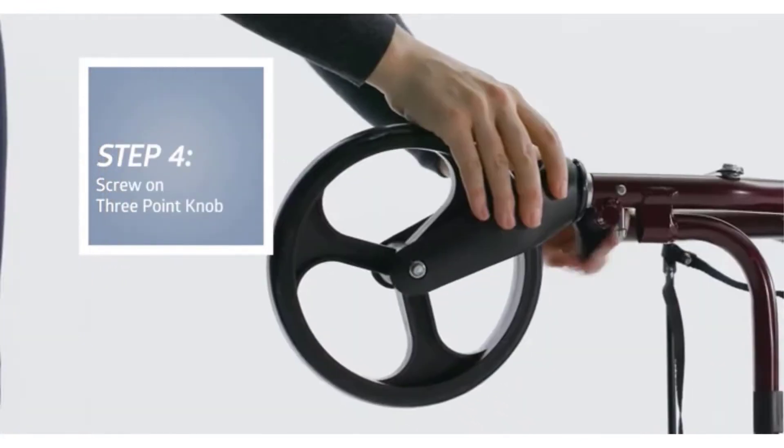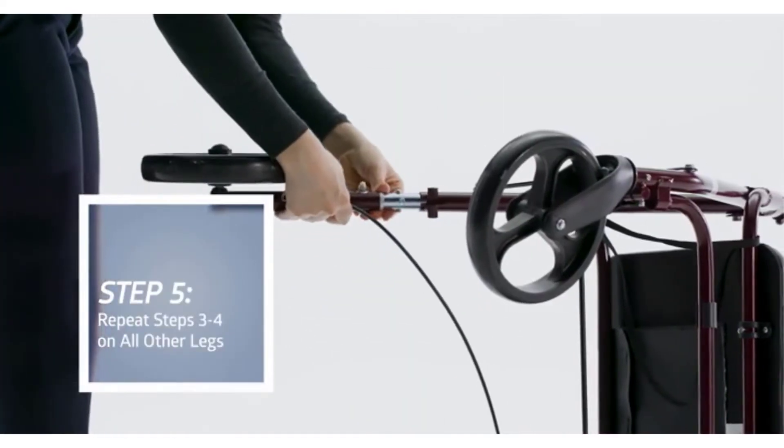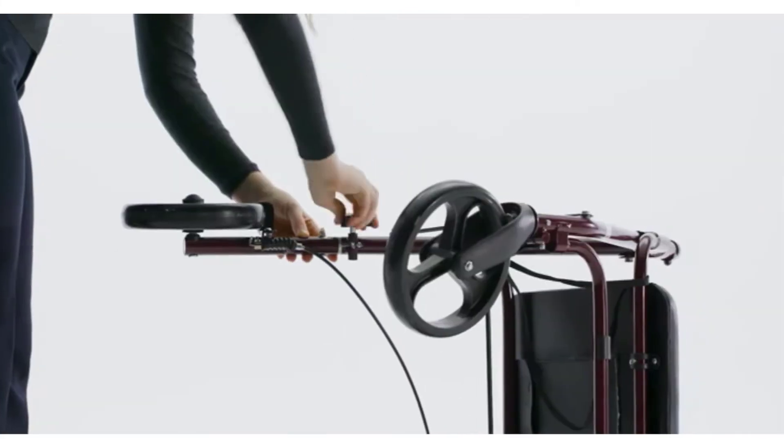What we like: adjustable handles, sturdy design, padded backrest, easy to fold and store. What we don't like: the broad design may not fit through all door frames.